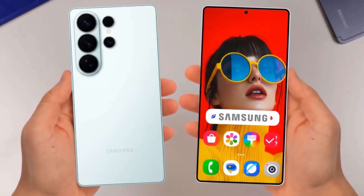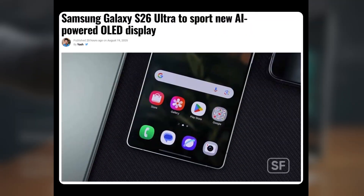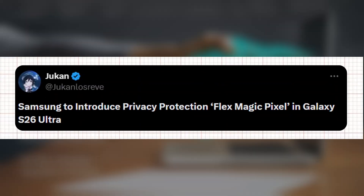The Samsung Galaxy S26 Ultra may debut with an AI-powered OLED display. A fresh report points to the adoption of new screen technology that Samsung Display first presented at Mobile World Congress 2024. According to deal site Vietjukan Losri, the Galaxy S26 Ultra is expected to feature an AI-driven Flex Magic Pixel OLED panel.